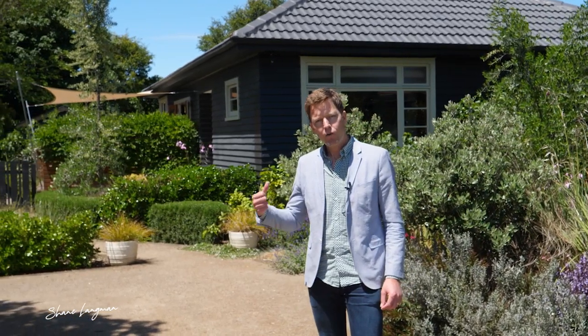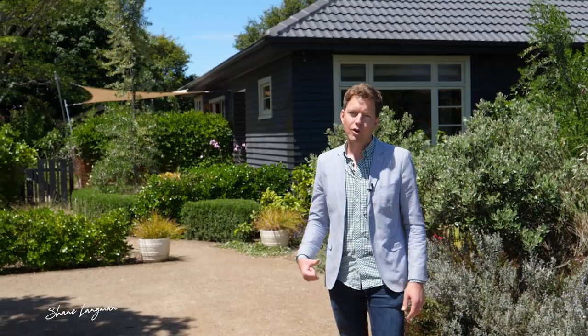Hey guys, it's Shane here from Harcourts. Today we're at 11 Earl Street — a great character home with beautiful street appeal. Come and take a look around.